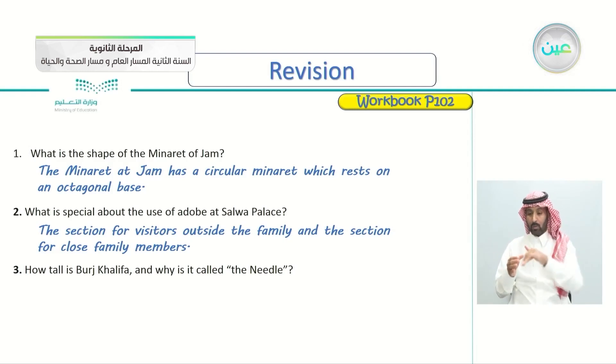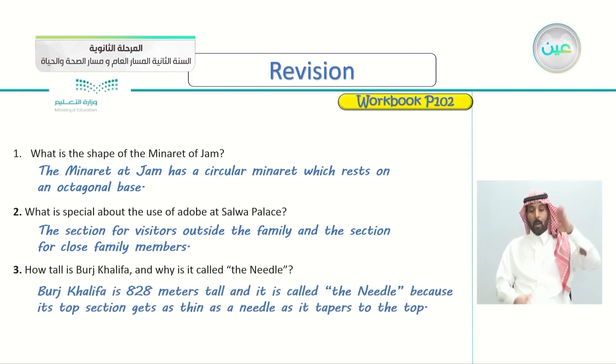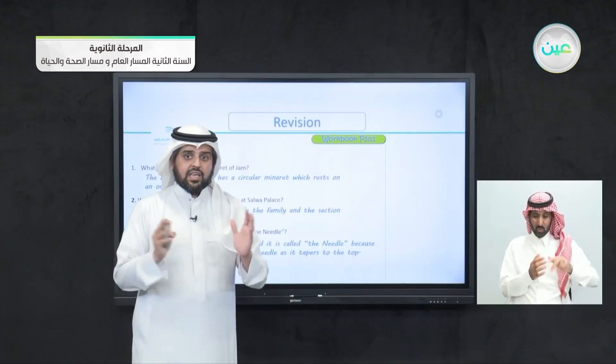How tall is Burj Khalifa and why is it called the Needle? Burj Khalifa is 828 meters tall, and it is called the Needle because its top section gets as thin as a needle — because once you get to the top, it gets very thin, looking like a needle.